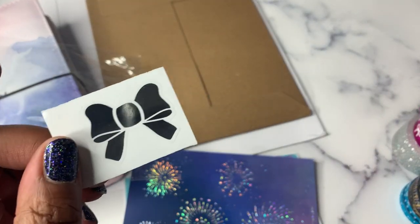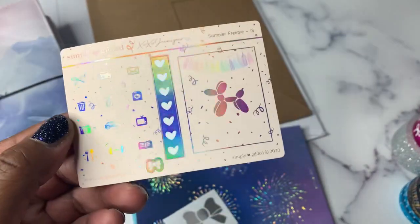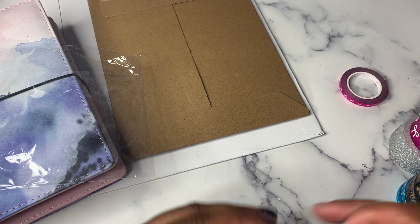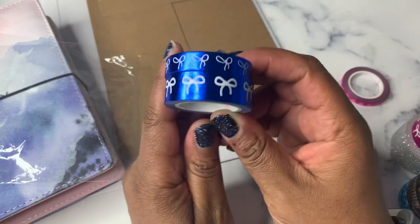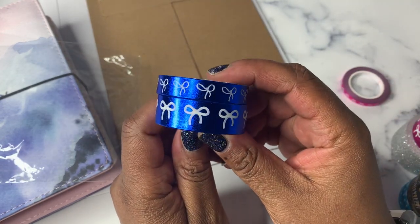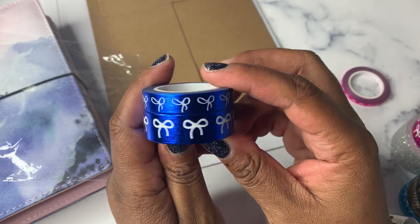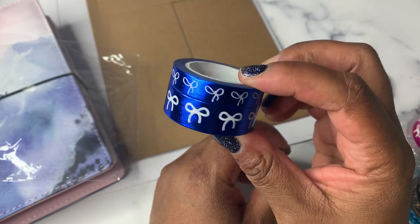I got a little freebie bow and a little freebie sticker sheet as well. Then I grabbed this metallic blue. There was a whole metallic collection that recently came out and I did not order any of them, but this blue was speaking to me, so I grabbed it on this order.